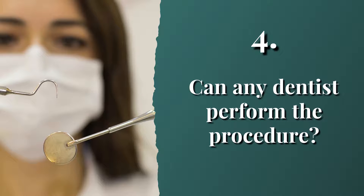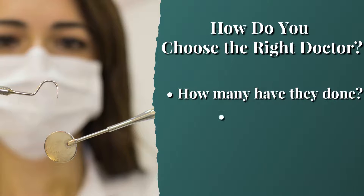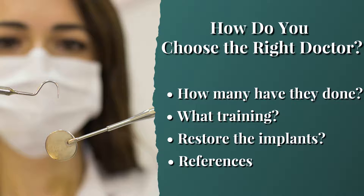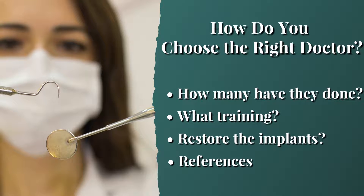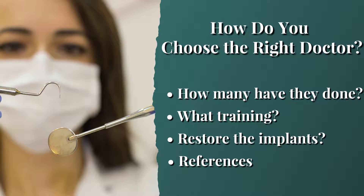When getting an implant, the biggest decision is who is going to do the procedure. There are certain questions you need to ask: How many have they done? What is their experience? What kind of training have they had — was it a weekend course or a couple-year program? Do they restore the implants themselves? Most of all, get references from satisfied patients, and if things don't feel right, get a second opinion.